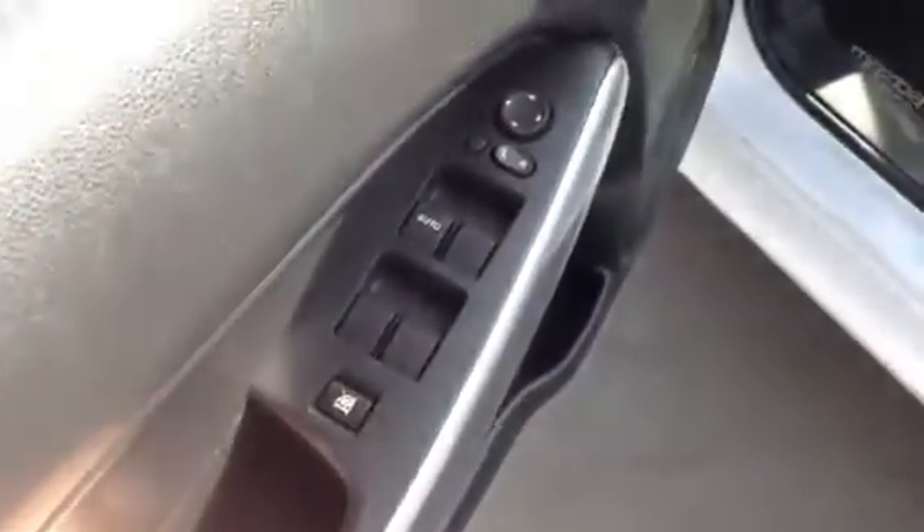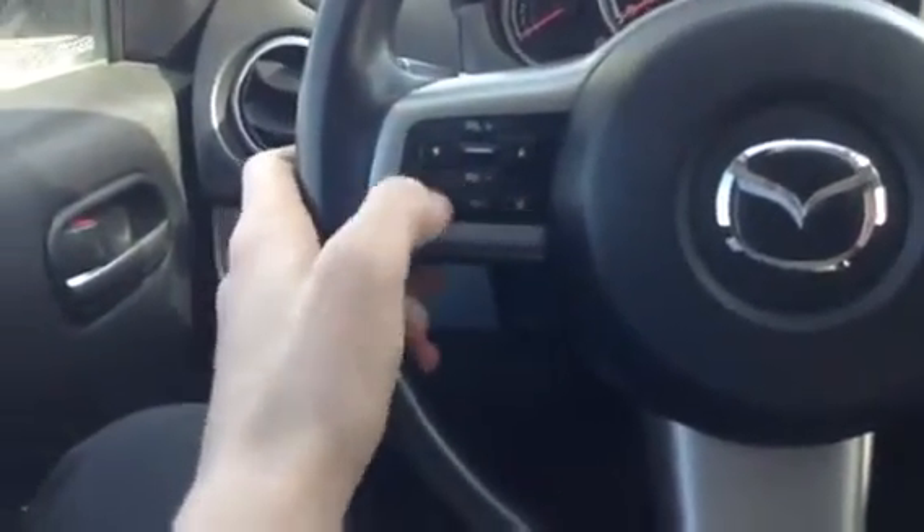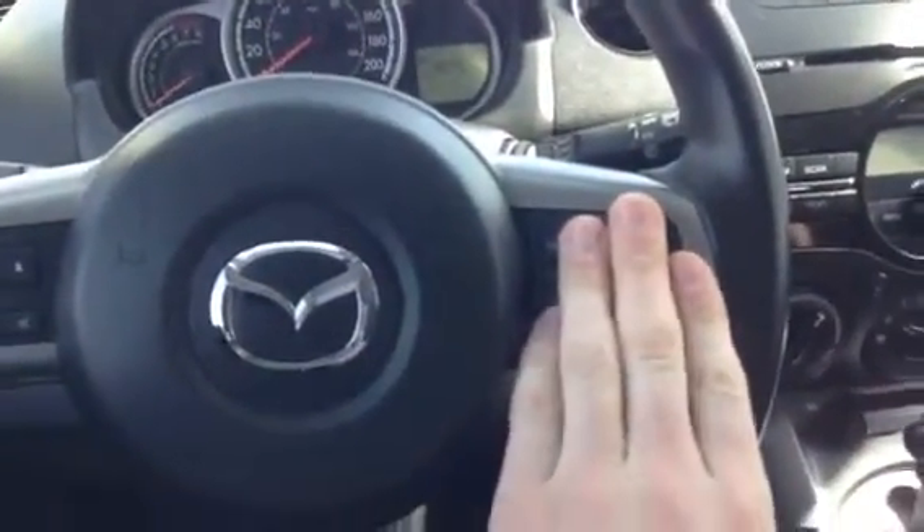On the door, all your power options — so your power mirrors, power windows, and power locks. Inside itself, you do have all the controls on the steering wheel, so you have your select as well as volume, info mode, and mute, as well as your cruise control right on this side.